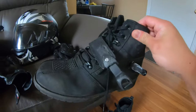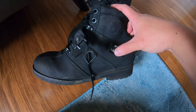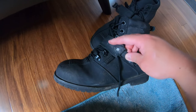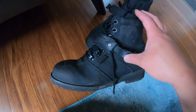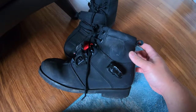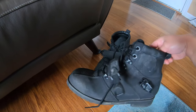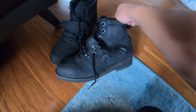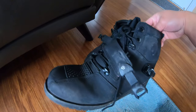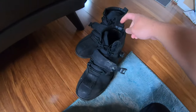And the Joe Rocket boots — they're pretty scratched right here. Just some scratches; these were like 100 bucks also off Amazon but they held up pretty well and I've still been wearing them. You've got toe support, ankle support — pretty good deal for 100 bucks and they look pretty nice. It's just the left boot that took most of the damage, just some scratches, but not too bad — still wearing them.